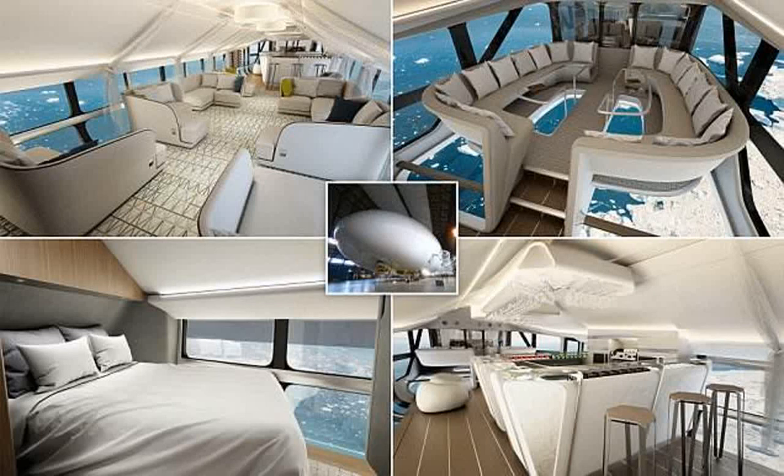The Airlander 10, which is longer than most single-aisle aircraft such as the A320, can take off and land on any flat surface without a runway. HAV hopes that this will mean passengers can travel in style to places existing transport cannot reach.